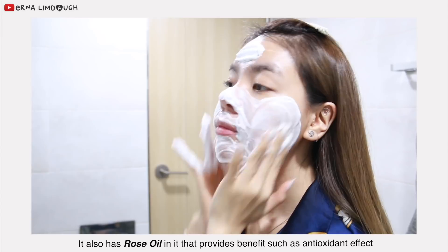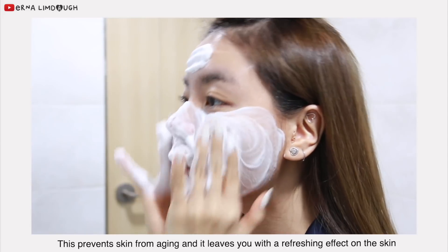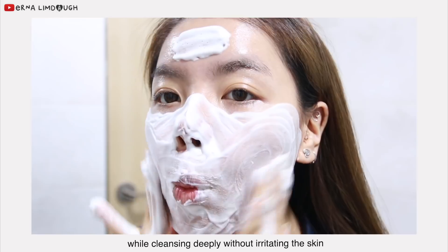It also has rose oil in it that provides benefits such as an antioxidant effect. This prevents skin from aging and leaves a refreshing effect on the skin while cleansing deeply without irritating the skin.